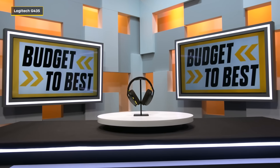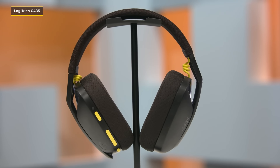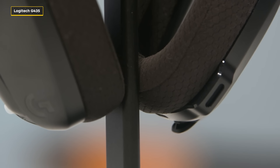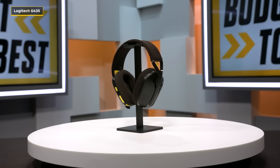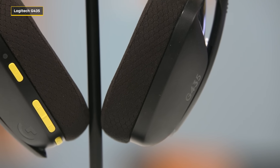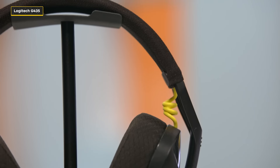This is the Logitech G435. One thing I'm going to be doing in this video is switching between each headset's mic to give you a feel for how each sounds, so right now you're hearing the audio directly from the mic. Logitech opted for something called dual beamforming microphones — the dual beamforming mics on the G435 reduce background noise, so it's perfect if you find yourself in a high traffic area while gaming. If you're someone who doesn't like the look of a boom mic, here you go.